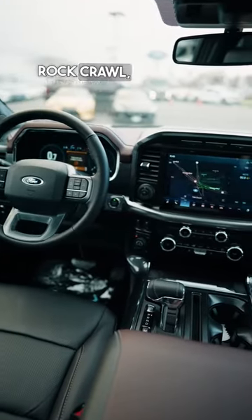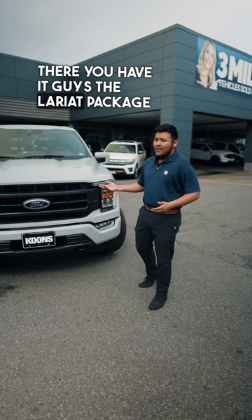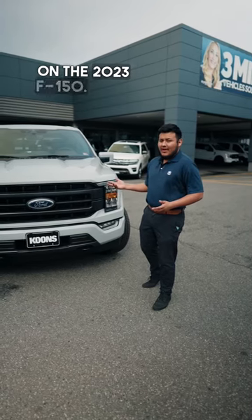Such as Sport, Normal, Rock Crawl, Slippery, and Eco. There you have it guys, the Lariat package on the 2023 F-150.